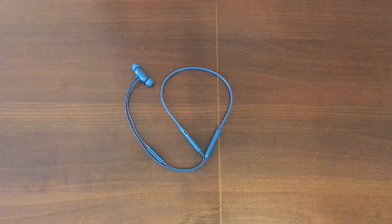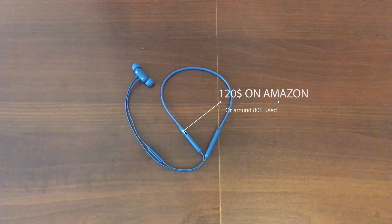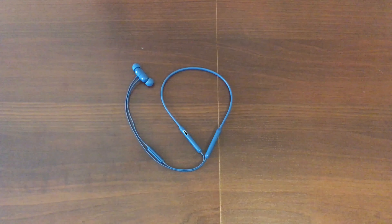Hello there. Today I'll be talking about the Beats X wireless earbuds and the pros and cons of using them in 2019. These headphones were released about 2 years ago and currently retail for about $120. So why should you buy them right now?